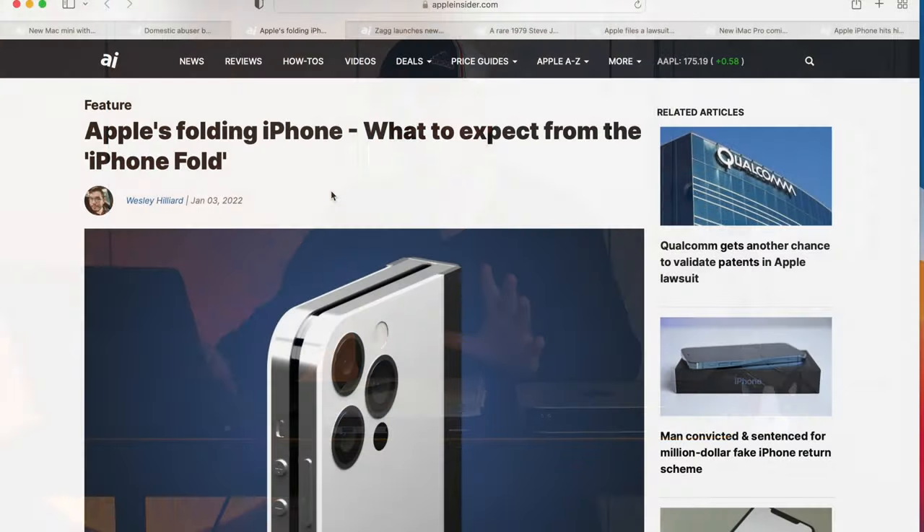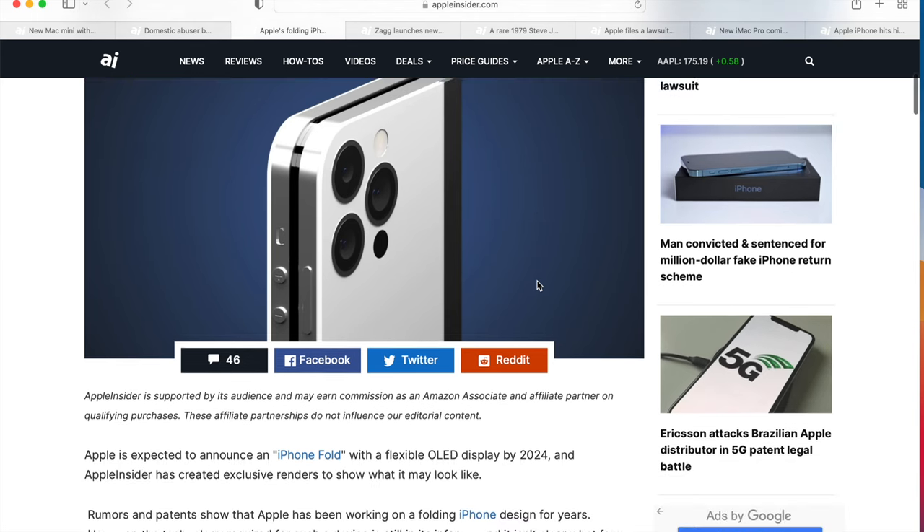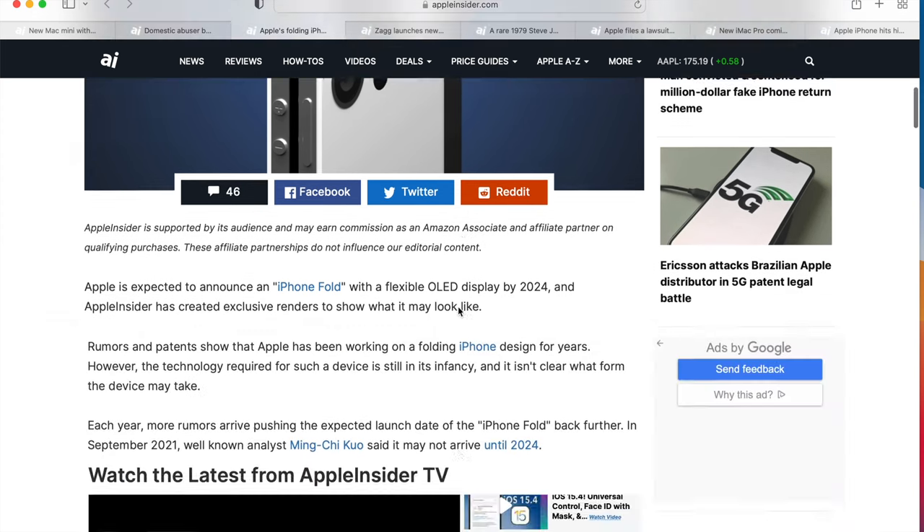The next story is kind of cool. If you're looking for a new iPhone in the future, this one is about Apple's folding iPhone. These are just renderings — this is not coming directly from Apple. Tell me what you think of how this looks. It's going to look like an iPhone, basically two iPhones put together, with three cameras, maybe four cameras and a flash.